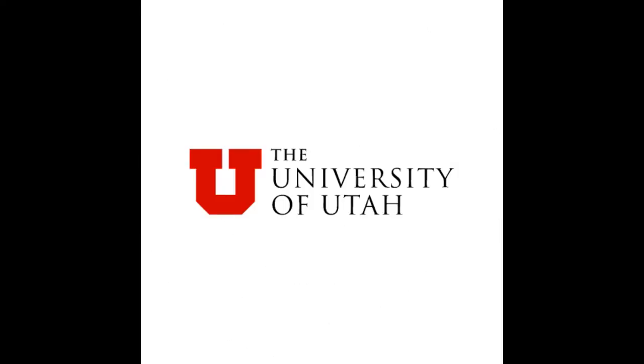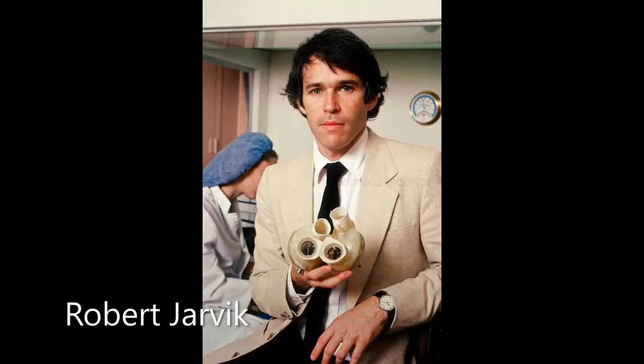Winchell donated his rights to his design to the University of Utah, allowing Robert Jarvik and others to build an artificial heart, dubbed the Jarvik 7.